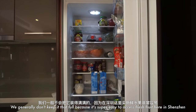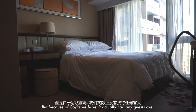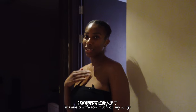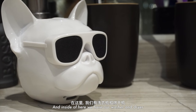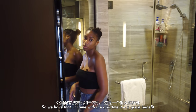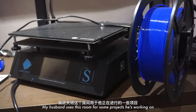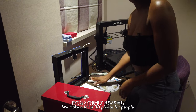Over here is our refrigerator — we generally don't keep it too full because it's super easy to access fresh fruit and veggies here in Shenzhen. Over here is our guest room or second bedroom, but because of COVID we haven't had guests over, so it's really more of a Taobao storage area. There are stairs, which I don't love too much — a bit much on the lungs — but it's nice to have the lower and upper level separated. This bathroom is my husband's, and inside we have our washer and dryer, which came with the apartment. And this is — as Phoebe called it — the playroom. It's actually an office where my husband works on his projects.